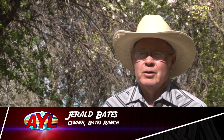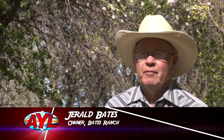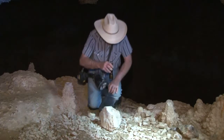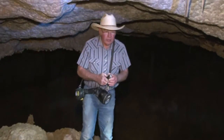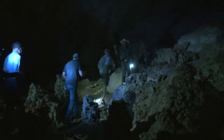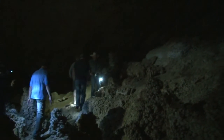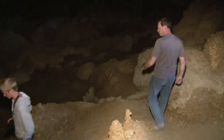My uncle found Crystal Ball Cave in 1956. He had a little bunch of sheep and lived here where I live, and the sheep went up on the mountain and he went up looking for them and found the cave. Gerald Bates, who runs the Bates Ranch in Gandy, takes tour groups through the cave on a regular basis. The cave is on BLM land and he has become the official steward of this amazing place.